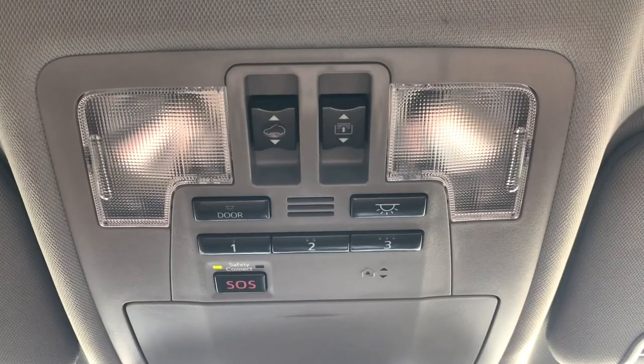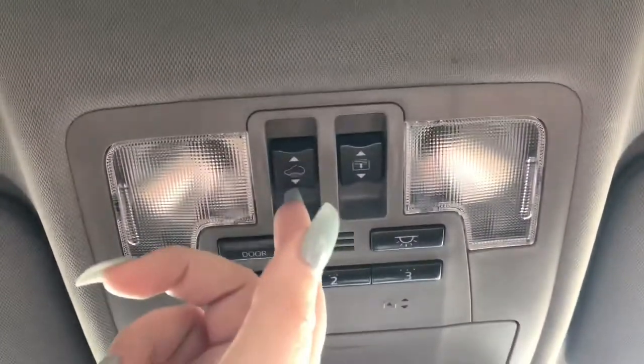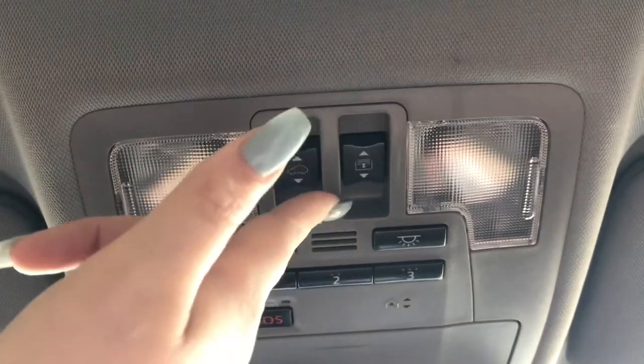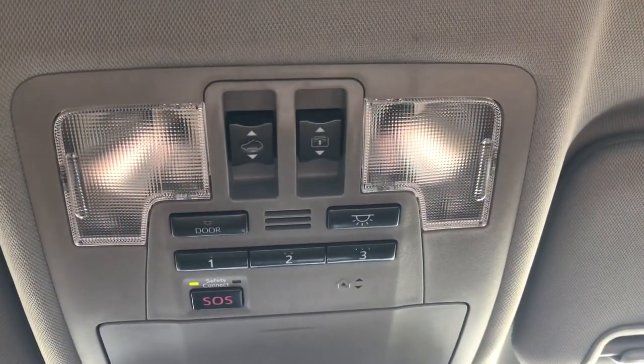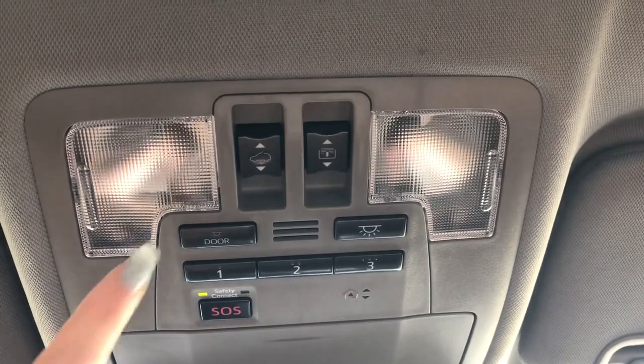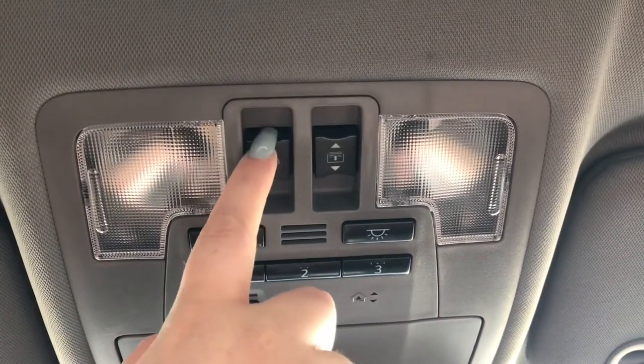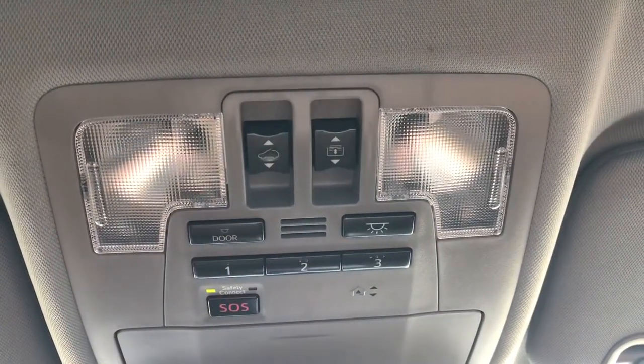This Highlander is equipped with a panoramic sunroof. One button opens and closes the screen. If you pull back on the other button, it brings the sunroof all the way back. If you leave it partway, it'll vent about two inches from the rear. To close it fully, just tap forward.